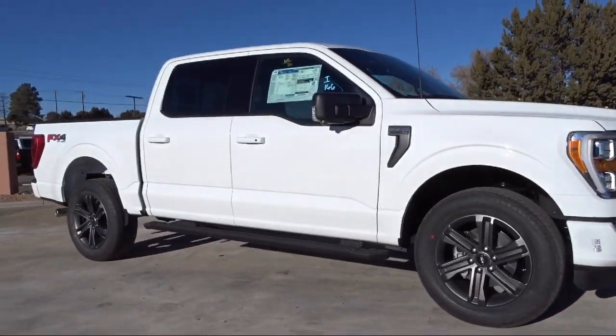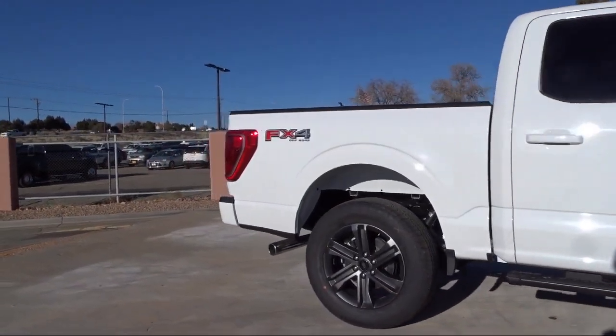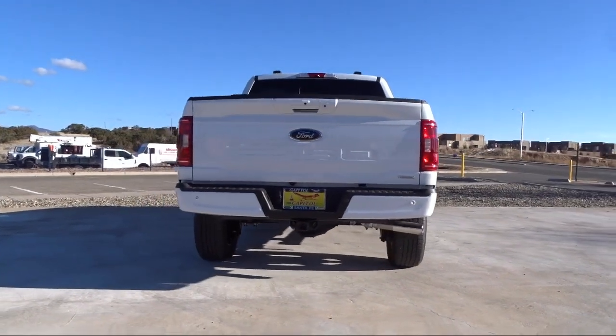It also features Unique Sport Cloth Front Seats, Keyless Entry, a 360-Degree Camera, Remote Start System, Chrome Bumpers, Sync 4 Technology, and the XLT Sport Appearance Package.